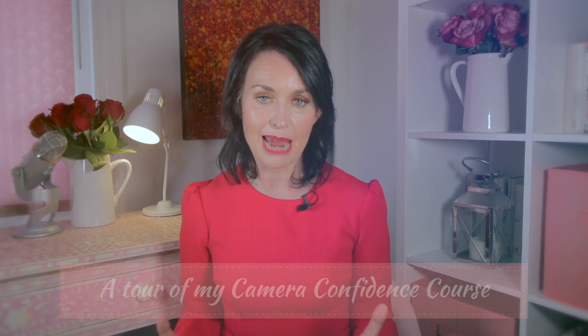Hi, I'm Lucy Griffiths and I'm going to take you on a tour of my Camera Confidence course. This is the building block to help you feel confident on camera and learn some of the basics, so that you really know what you're doing and what you want to dive into.